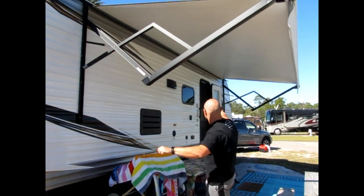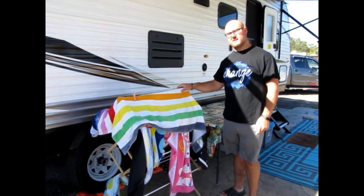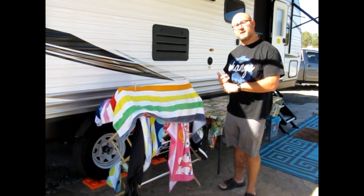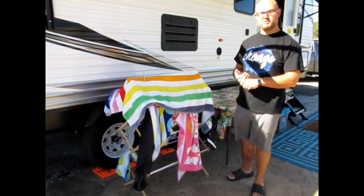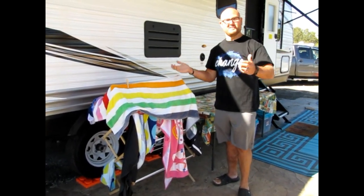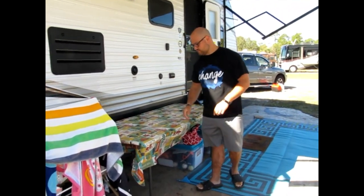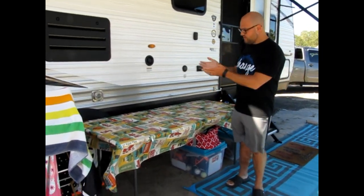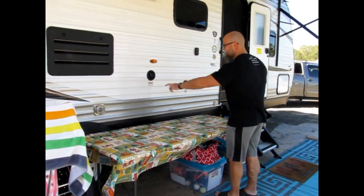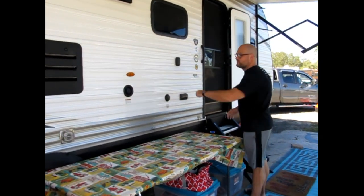We have our awning with an LED light at the top inside, and speakers on each end which is nice. Brooke found a drying rack — pretty sure it was Walmart — for our towels, swim trunks, whatever we need to dry. We do a lot of swimming and beach trips so that was a big deal for us. There's also a folding plastic table with a tablecloth, and then the cable and satellite TV connection right here.